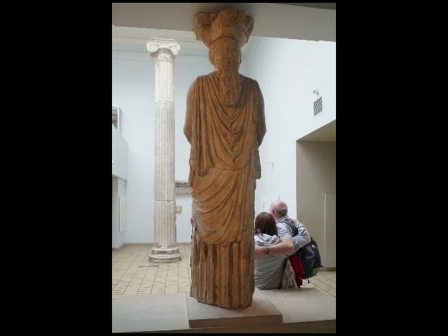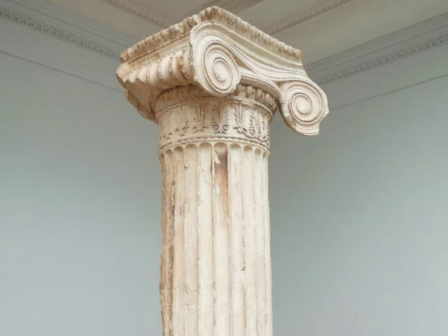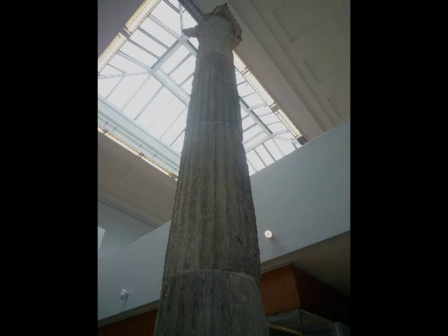Within the same room is a fabulous ionic column, also from the Erechtheum, which is very graceful and grows more slender as it rises toward the top, with a lovely ionic capital with decorative carving underneath. Having this column here is a really important reminder of the scale of those buildings on the Acropolis, and the skylight above begins to give you a sense of what it's like in natural light to see the stone.